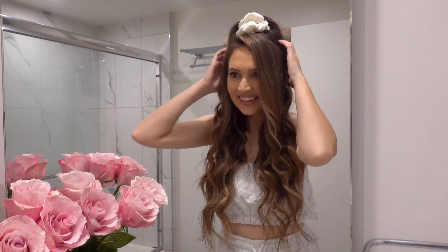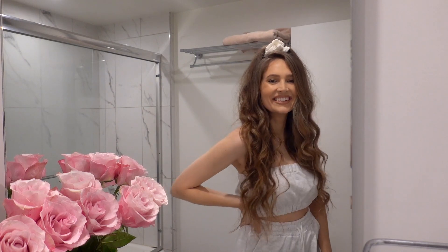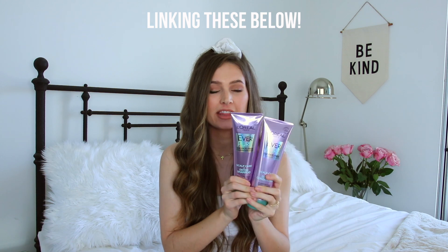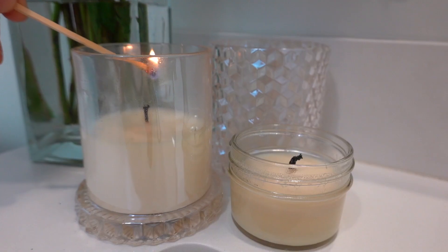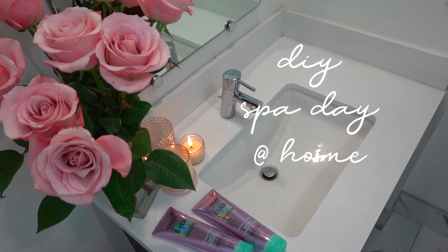If you haven't washed your hair in a few days, or you have product buildup from dry shampoo and styling and you really need to reset, this is gonna be your go-to. I'm linking these below because I definitely recommend them — click the link in my video description. Get some fresh flowers, light some candles, have yourself a little self-care spa day at home.